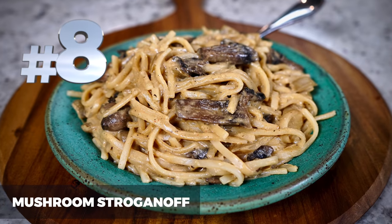Number 8 is mushroom stroganoff. Creamy, delicious pasta. This one took me a while — I've had it on my idea wall for probably at least a couple of years and tried it several different times. The first couple of times it was absolutely not edible, and even my husband, who will struggle through just about any meal, would not eat it. It took me many tries, and this final version is absolutely perfect. I've heard from many viewers, even those who aren't vegan or plant-based, that they are absolutely in love with this recipe.